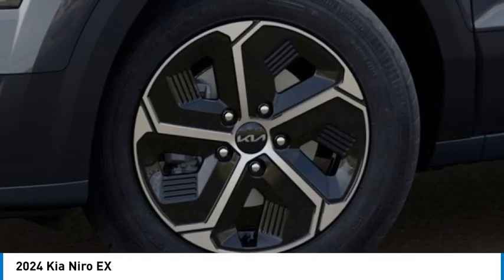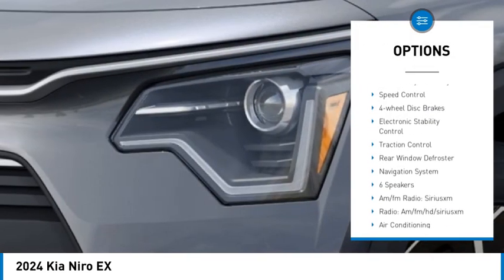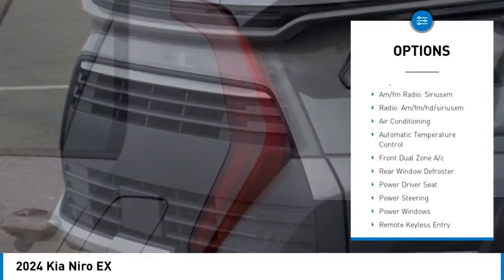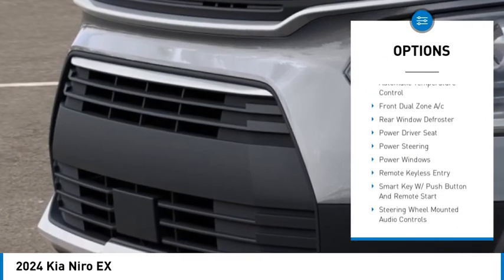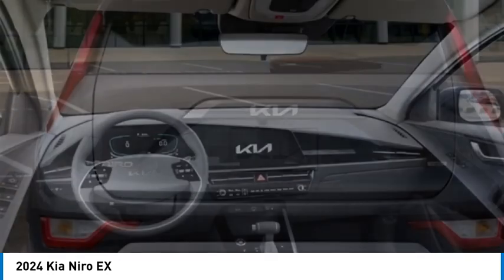Here are some of this vehicle's great options: rain-sensing wipers, alloy wheels, rear spoiler, brake assist, remote keyless entry, speed control, four-wheel disc brakes, electronic stability control, traction control, rear window defroster.